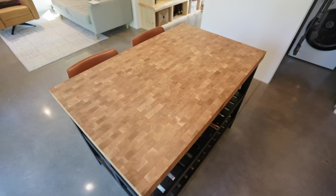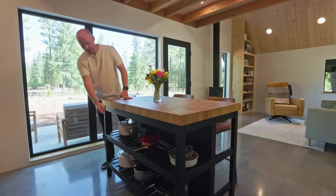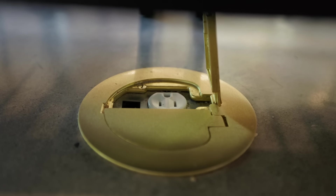It also has storage here, and we added a floor outlet just to keep our options open.